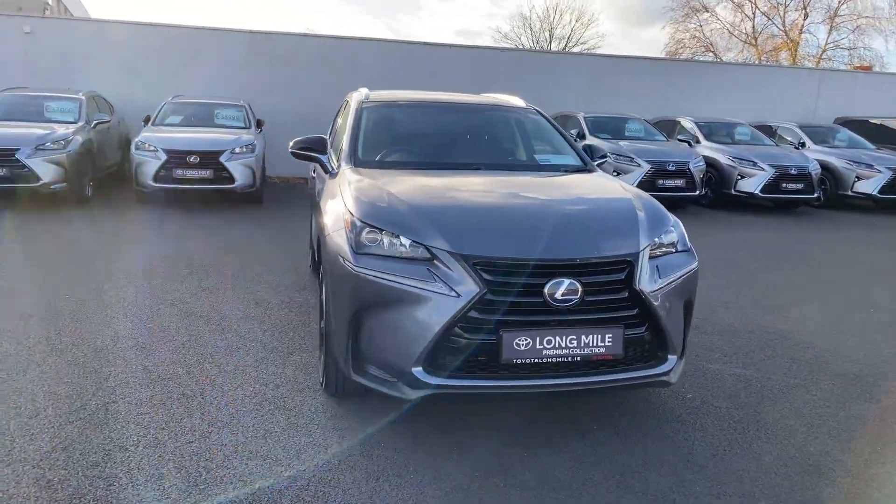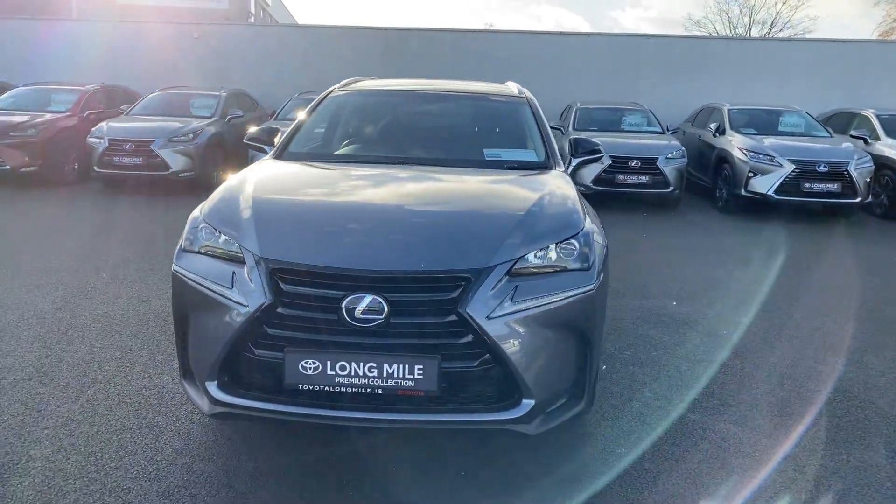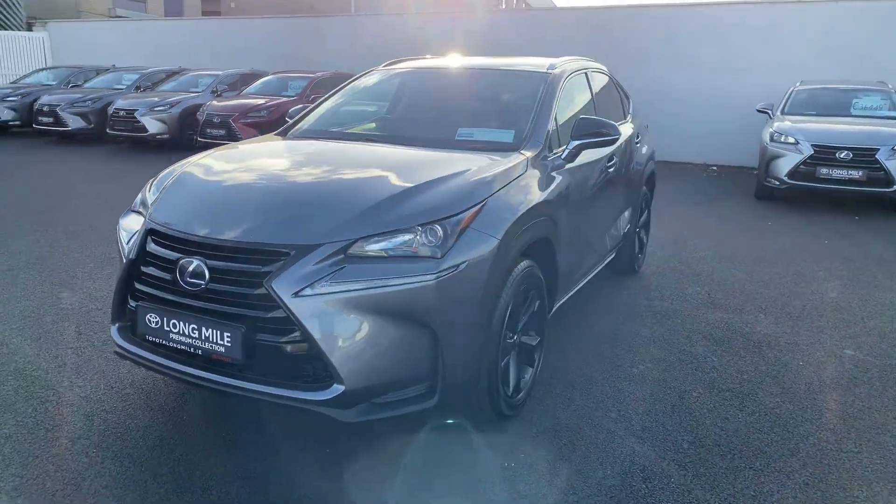Welcome to Toyota Long Mile. Just into stock is this 2017 Lexus NX300 Sport model.